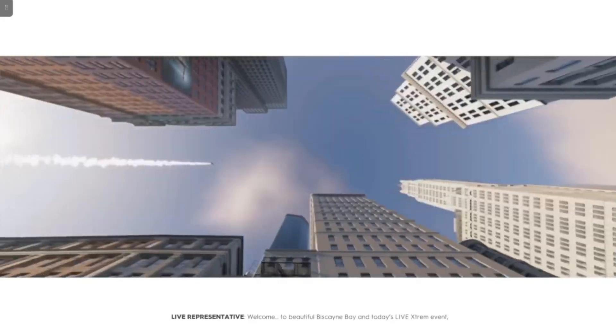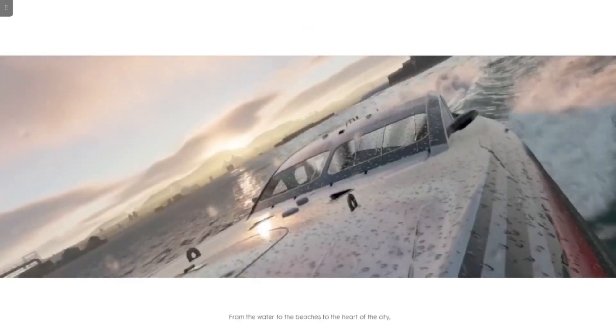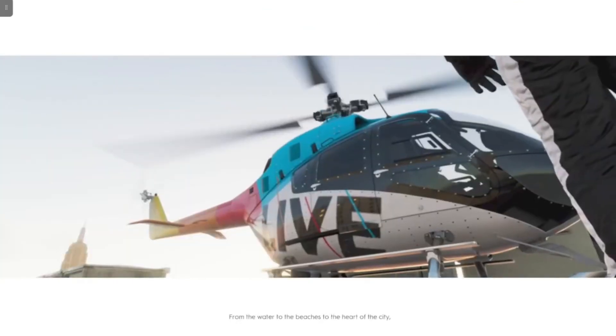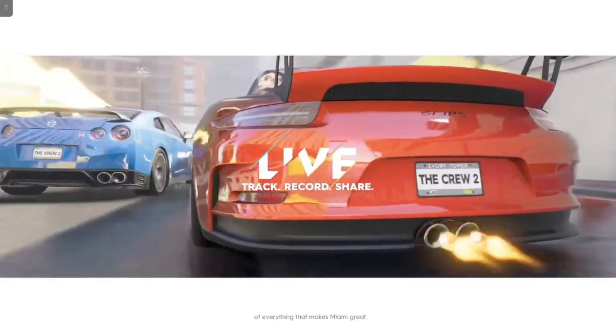Welcome to beautiful Biscayne Bay and today's live extreme event, Miami Surf and Turf. From the water to the beaches to the heart of the city, we're serving up a racing combo platter of everything that makes Miami great.